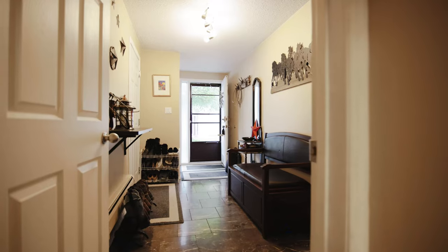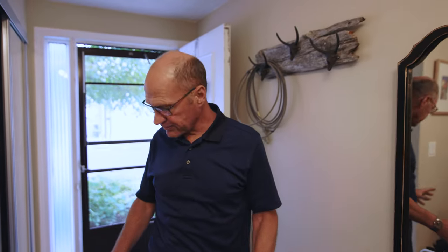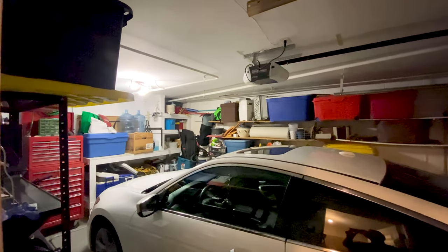Coming into this unit, you're going to find the layout is fantastic. There's a spacious foyer with tiled flooring, right off the single attached garage. The garage is finished and heated as well, big enough for a large car and storage. We're going to go downstairs first because this is a five level split and I want to show you all the levels.